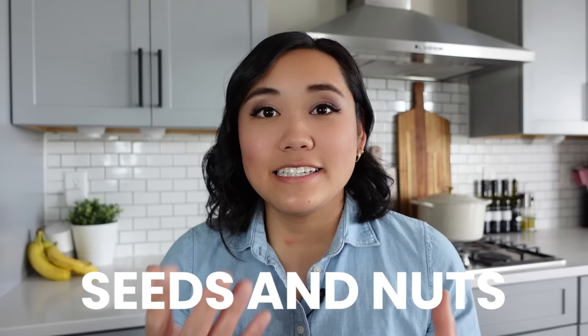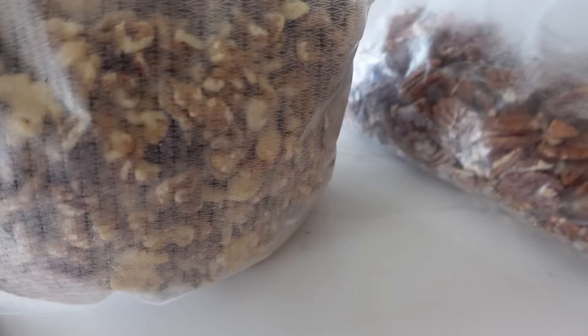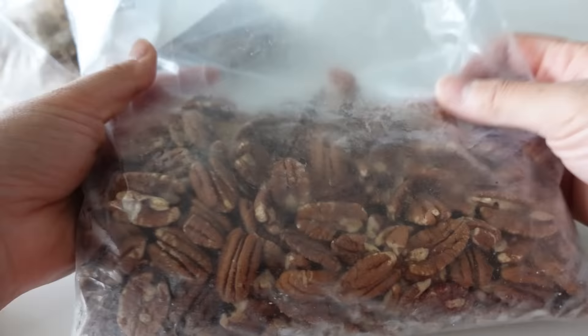Here's one you may not have thought of — freezing seeds and nuts. Seeds and nuts have oils in them and oil can go rancid. So when I buy a big bag of nuts during the holidays for baking or eating, I always keep them stored in the freezer. Freezing nuts and seeds allows those oils to be preserved so they don't go rancid, and you can use them straight from the freezer.